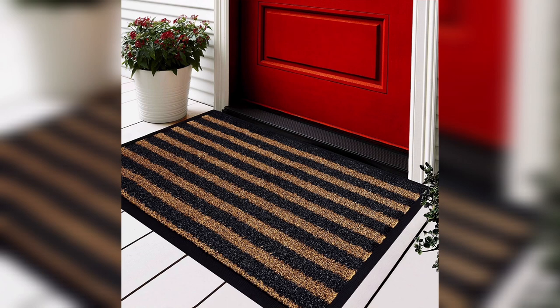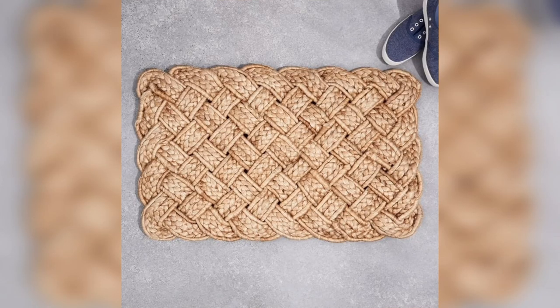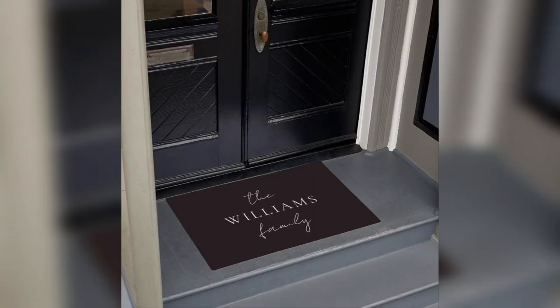Natural fiber doormats are made from materials like jute, sisal, or seagrass and they are known for their eco-friendliness and durability. You can choose a natural fiber doormat with a simple design or a more intricate pattern. This type of doormat is perfect for those who want to add a natural and organic feel to their entrance.